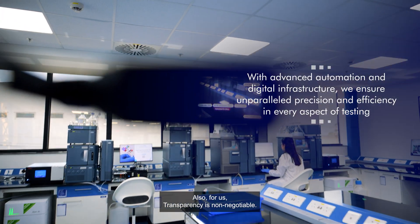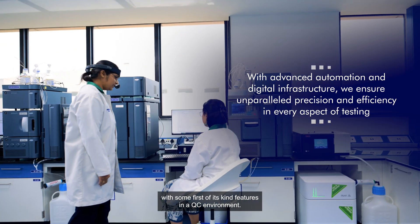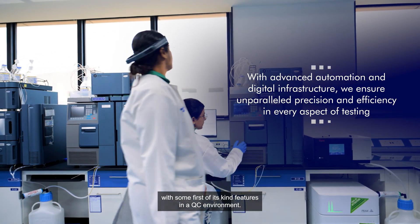Also for us, transparency is non-negotiable. Our lab is equipped with modern state-of-the-art instrumentation, with some first-of-its-kind features in a QC environment.